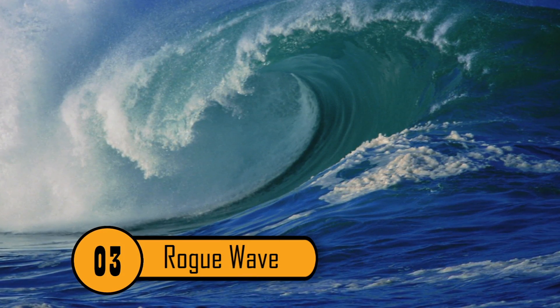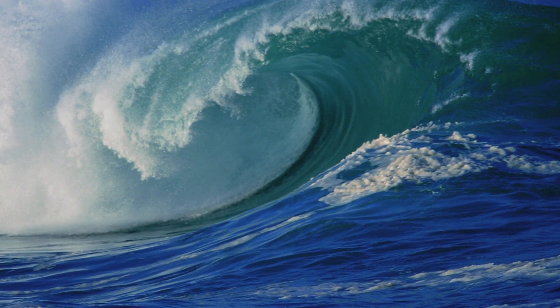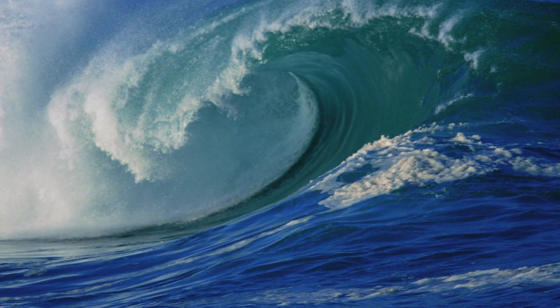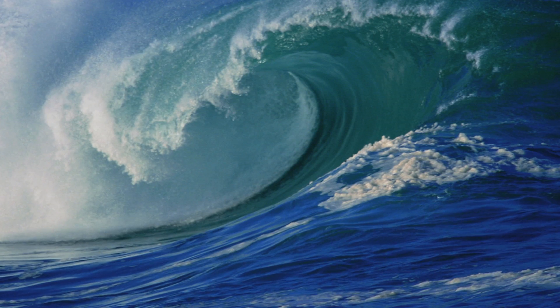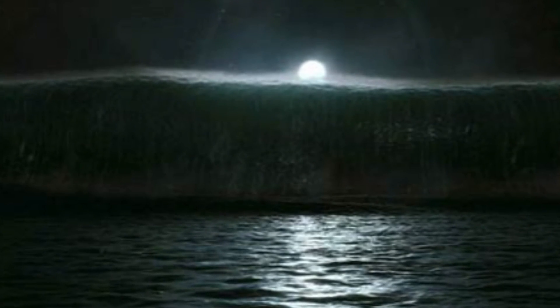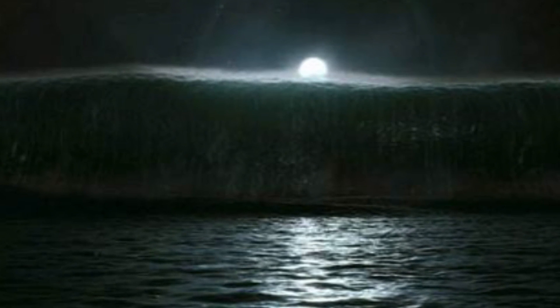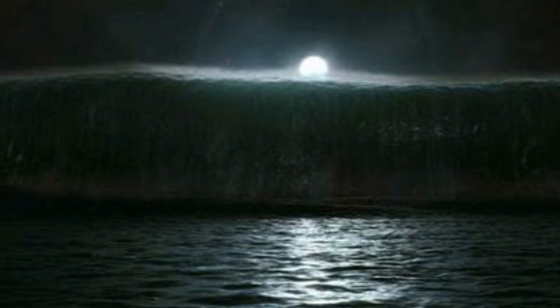Number 3: Rogue Wave. Imagine looking up from the bow of your ship to see a wall of water towering over you. Known as a rogue wave, these phenomena are relatively large waves that occur randomly out in the open ocean. Posing a threat to even the largest ocean liners out there, rogue waves have to be watched for in order to be safely traversed.